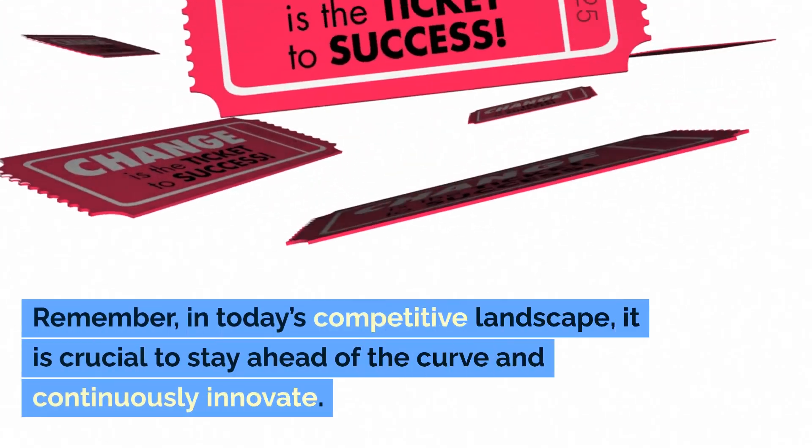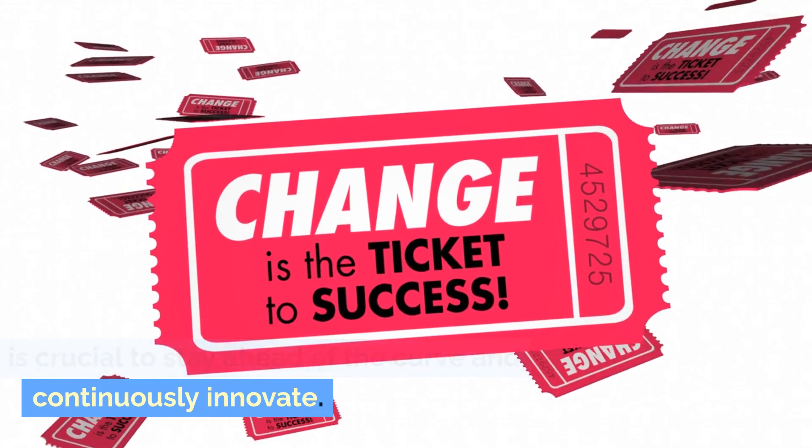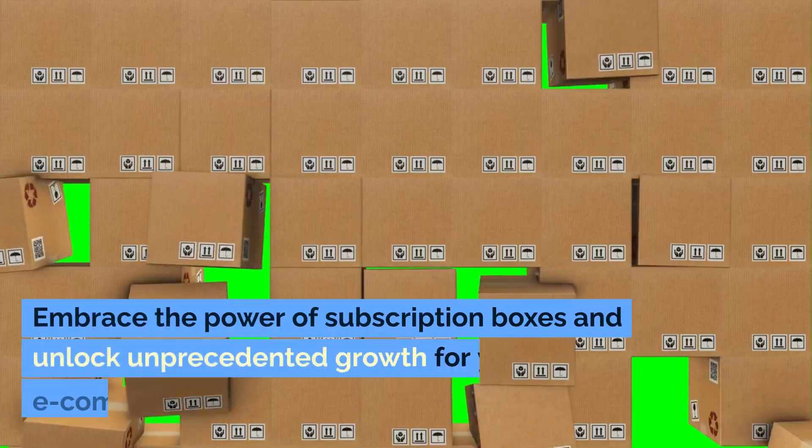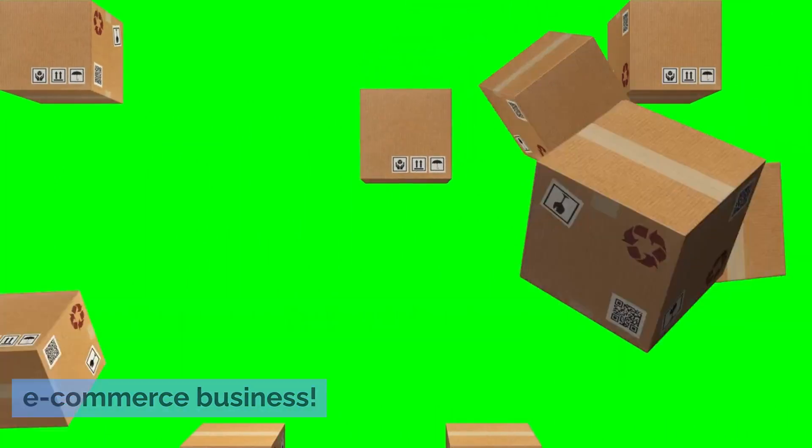Remember, in today's competitive landscape, it is crucial to stay ahead of the curve and continuously innovate. Embrace the power of subscription boxes and unlock unprecedented growth for your e-commerce business.